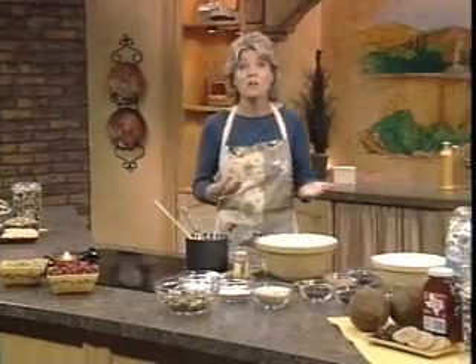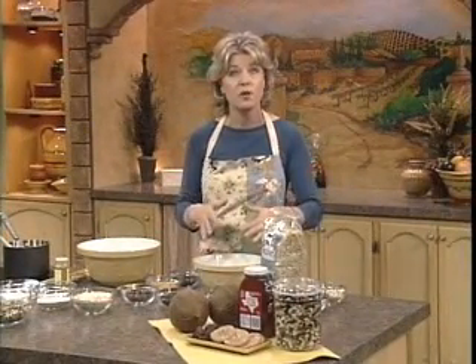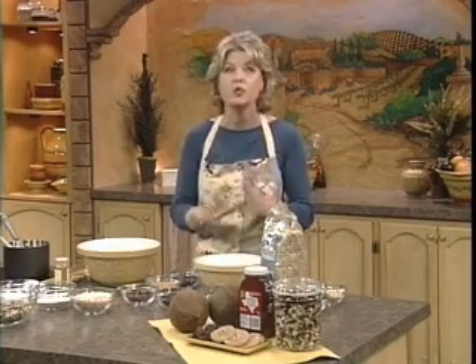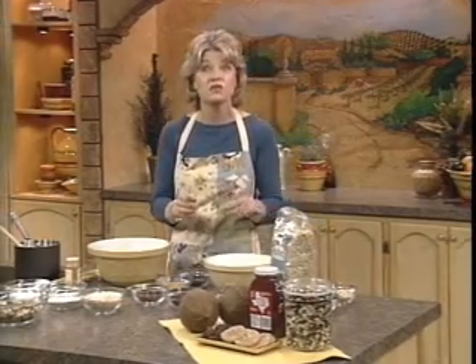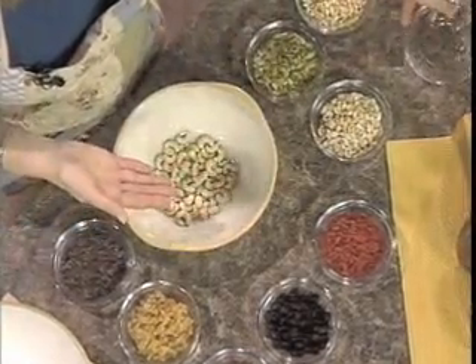For the trail mix, all you have to do is mix together equal parts of your family's favorite raw nuts, seeds, and dried fruit in a large bowl. Let's start with the nuts — all the nuts I'm going to use today are raw and unsalted, which is the key to making this recipe healthy. Let's start with cashews; they're one of my family's favorites. Even though they're actually very rich, they're lower in fat than many other nuts.